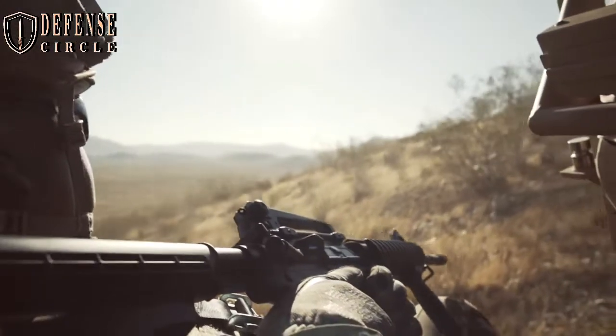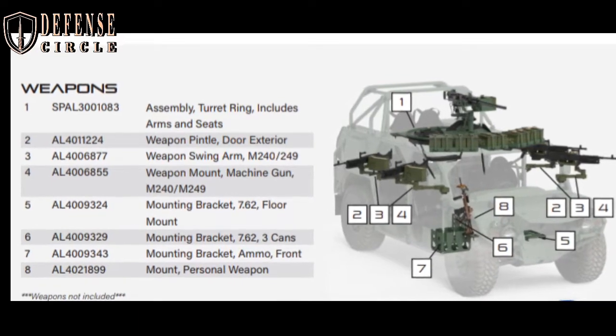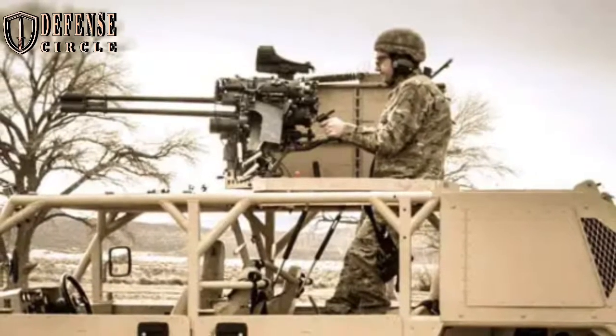The Flyer 72 can quickly be configured and reconfigured to perform multiple missions such as light strike assault, rescue and evacuation, command and control, and reconnaissance.